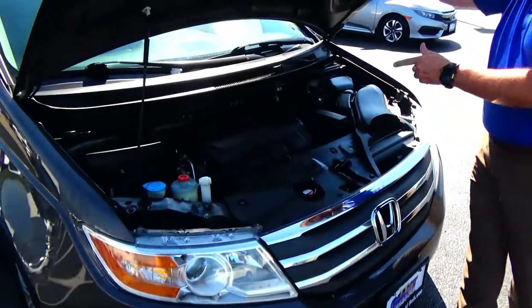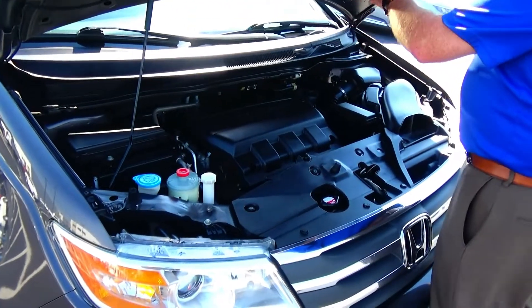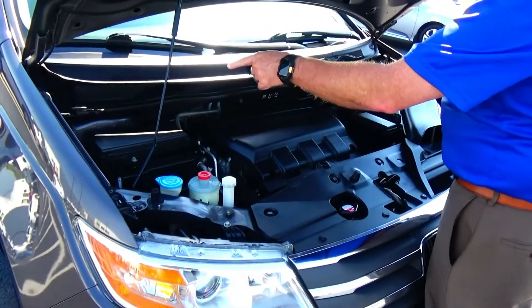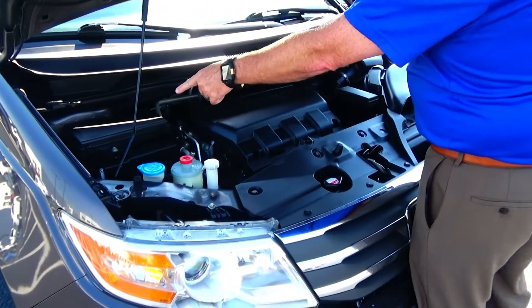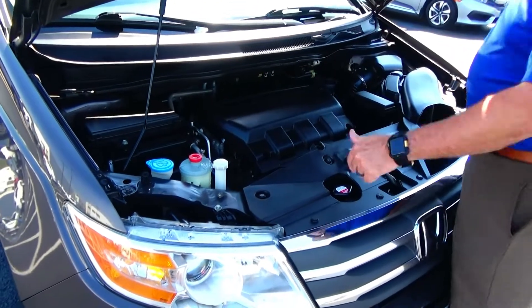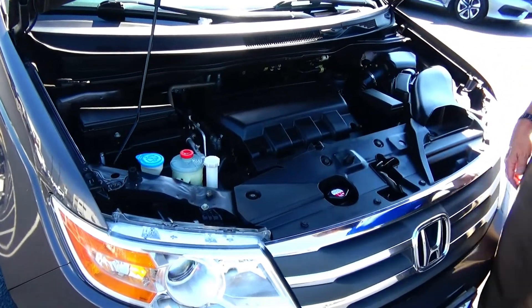Under the hood we have the 3.5L VTEC six-cylinder motor with Variable Cylinder Management. It'll shut off up to half the cylinders at cruising speeds to help save on fuel. The Odyssey is front wheel drive, with centrally located fuse box, clear reservoir for your windshield washer fluid, power steering, engine coolant, and power brakes. Insulated dipstick for oil check and fill, maintenance-free battery, and easy access to the air filter.